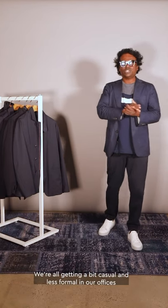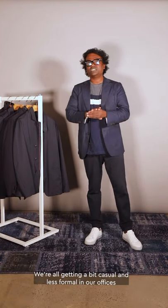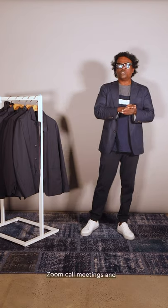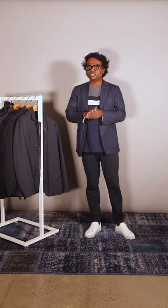We're all getting a bit more casual and less formal in our offices, and these pieces are great for your Zoom calls, board meetings, and outdoor activities. I hope you enjoy the video — thank you very much.